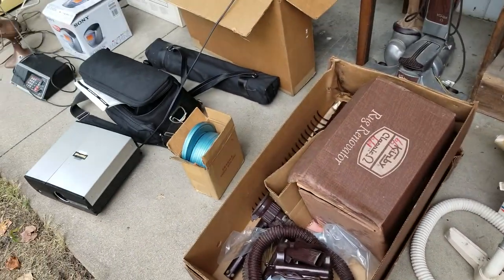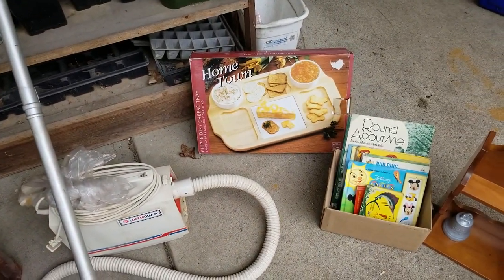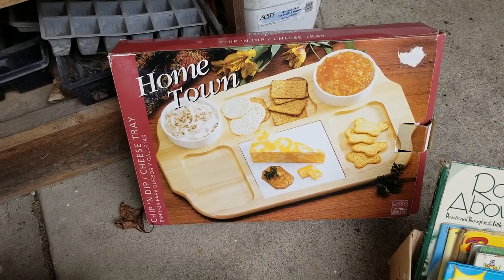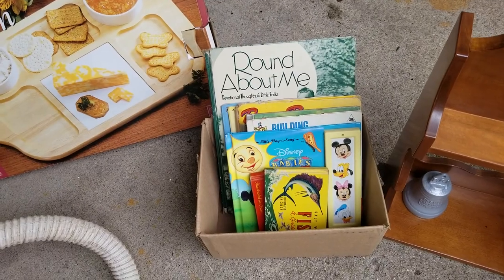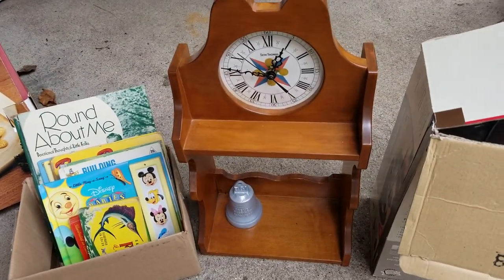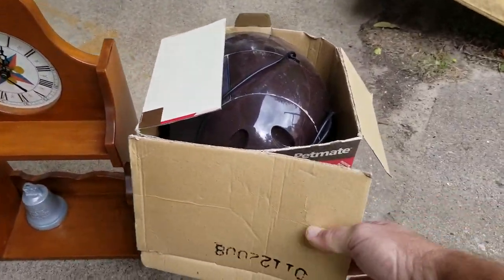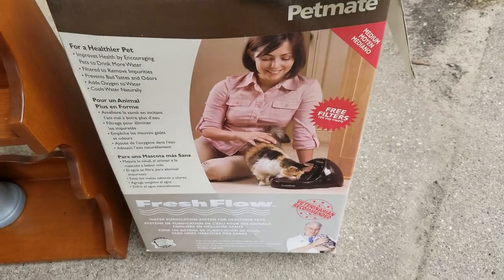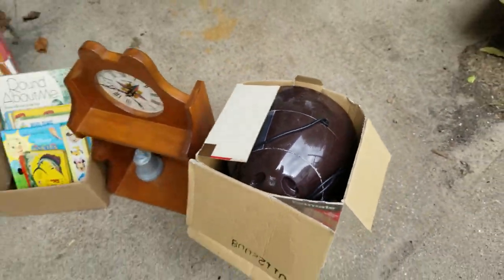These are things the auctioneer bundled with some of the other items. Hometown chip and dip cheese tray — nope, that's going to Goodwill. A bunch of books — looked through them, not impressed, going to Goodwill. Weird clock thing — that's going to Goodwill. And some kind of pet fresh flow water thing — but it's used, so gross, that just goes in the trash.